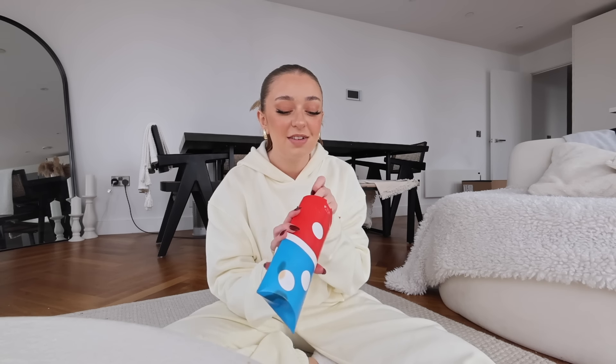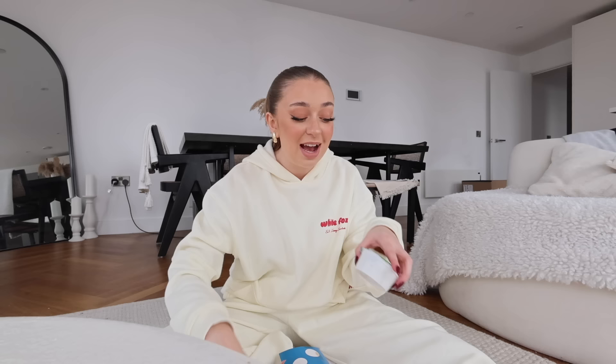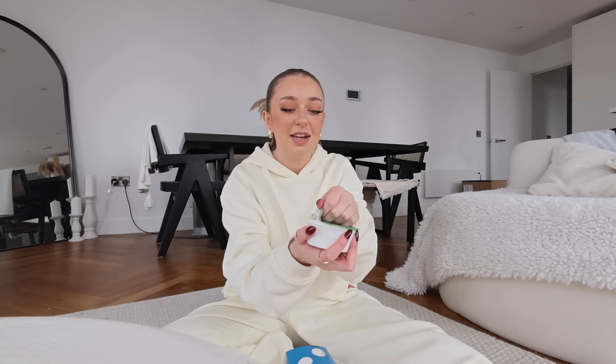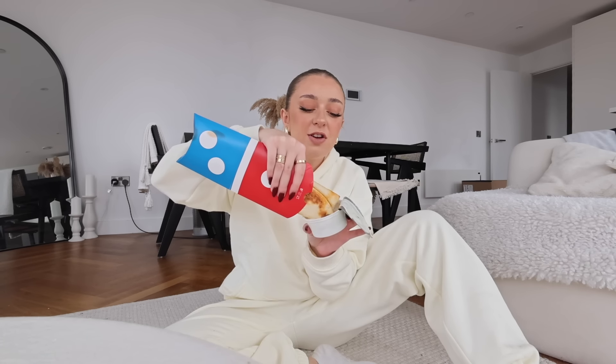I honestly think these are the best-value items that Domino's do. They are pretty small — literally this size — but that's kind of the perfect size for me. I got one Texas barbecue one and one pepperoni one, although it doesn't say which is which so I'll have to take a bite into both and see. I also got the cheapest side and the cheapest dessert. Let's open this — the garlic and herb dip is just dreamy.